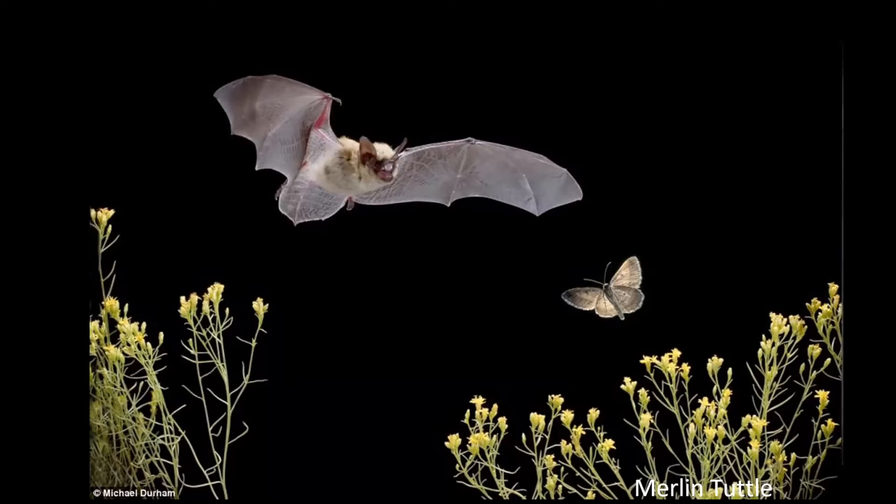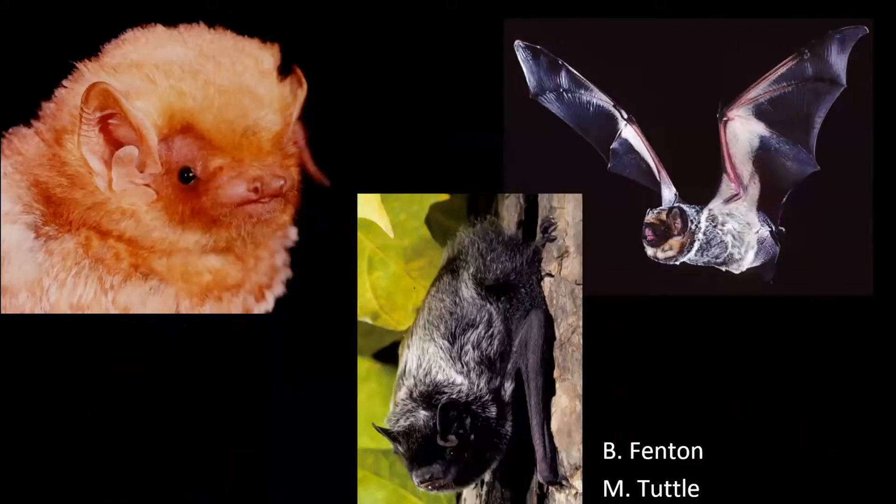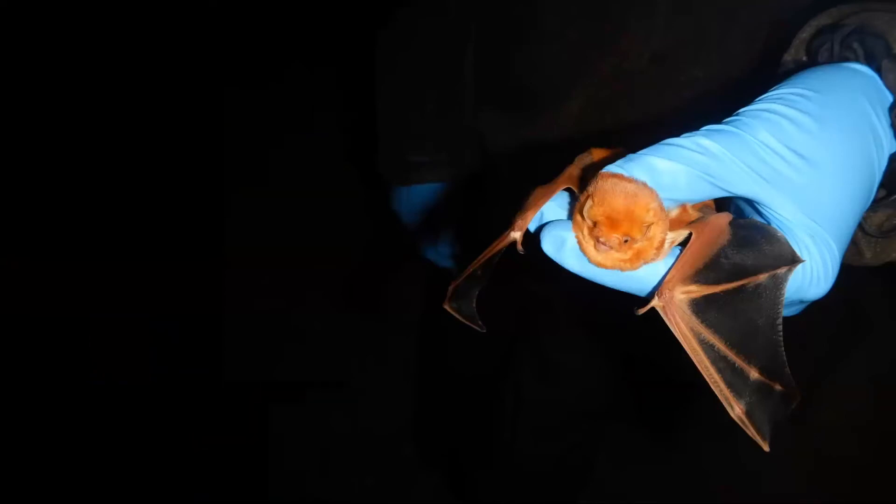Bats in Canada include the migratory species: the red bat, the silver-haired bat, and the hoary bat on the far right, which is the largest bat in Canada — large being relative, maybe 30 grams. I caught my first red bat in 2019 and was very excited. This species is sexually dimorphic, which isn't too common in Canadian bats — males are more brightly colored, so I was very lucky to catch a male and see that really bright coloration.